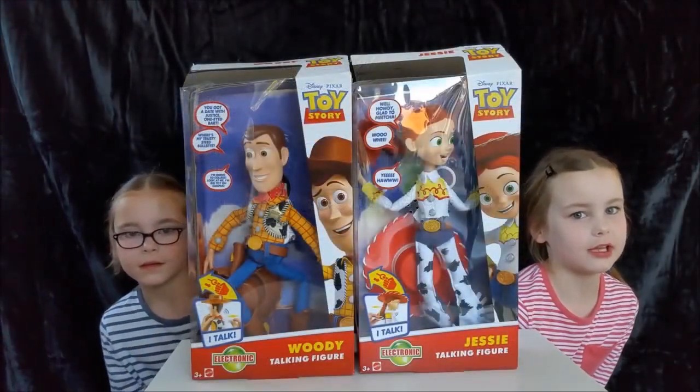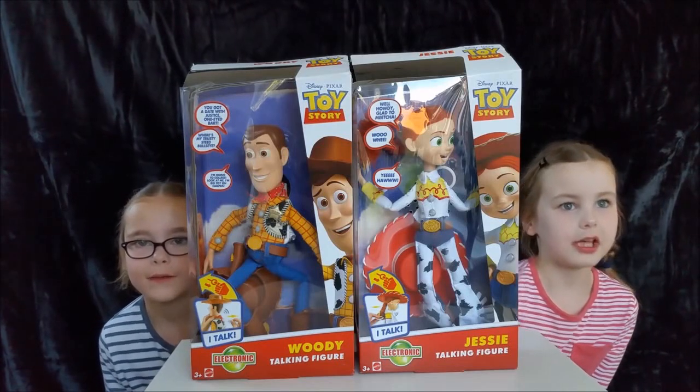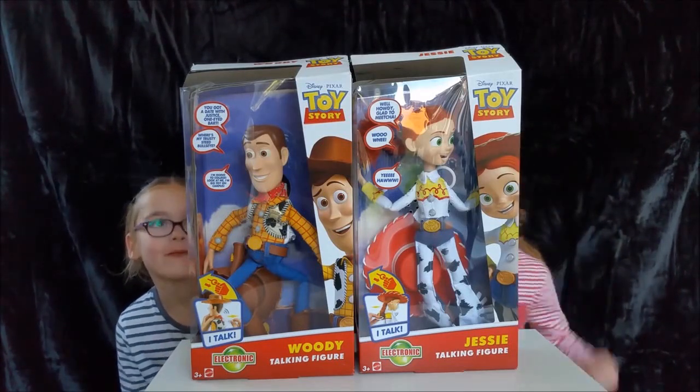Hi Peeps! Alan and Grace here. This is our Woody and Jessie Toyville. This is where it comes in, so let's open it up.